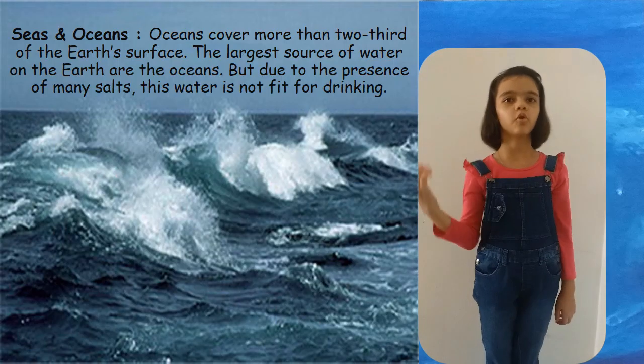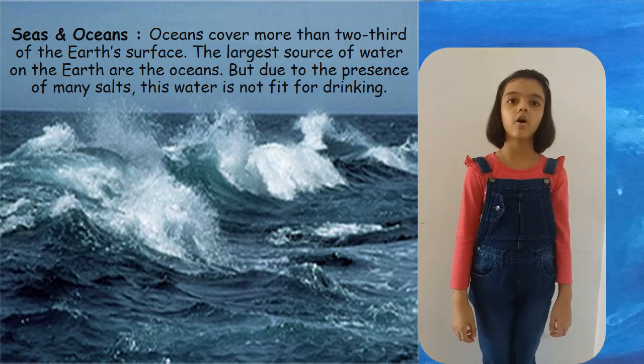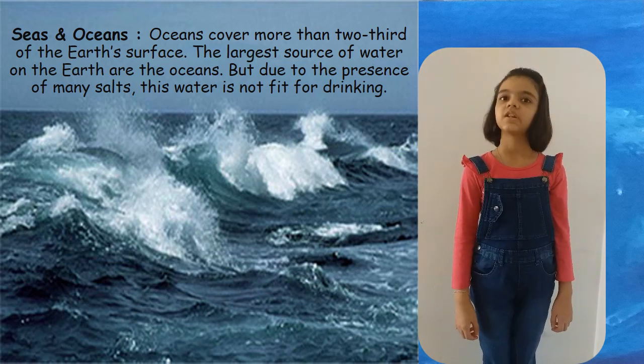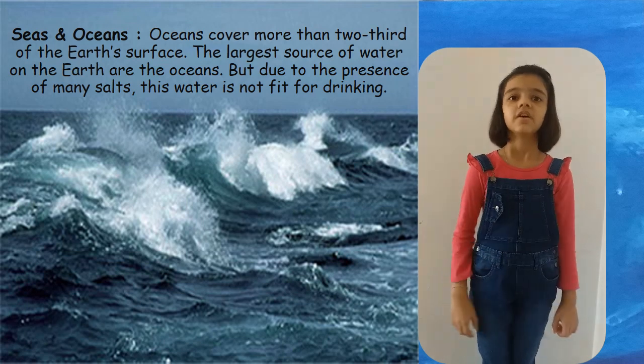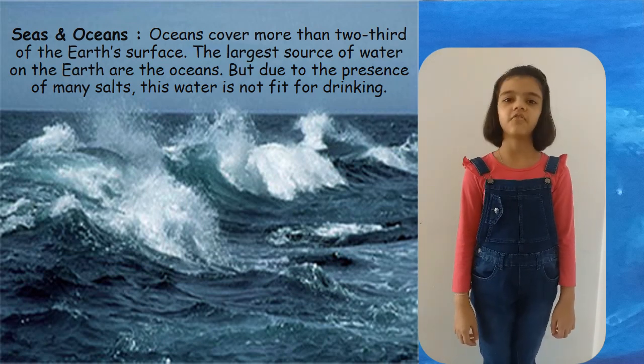Oceans cover more than two-thirds of the Earth's surface. The largest source of water on the Earth are the oceans. But due to the presence of many salts, this water is not fit for drinking.